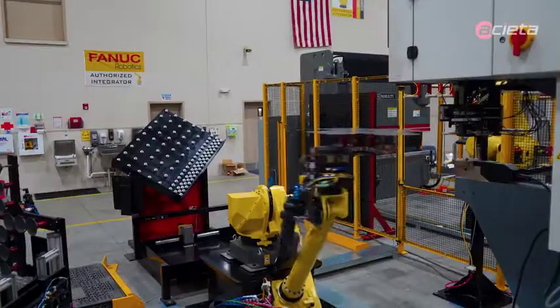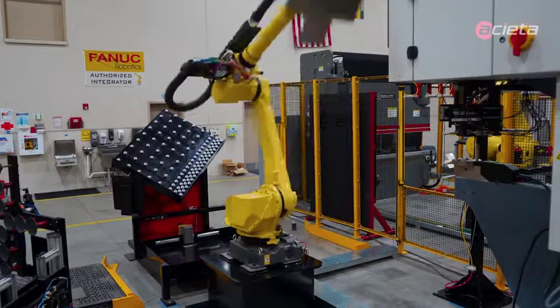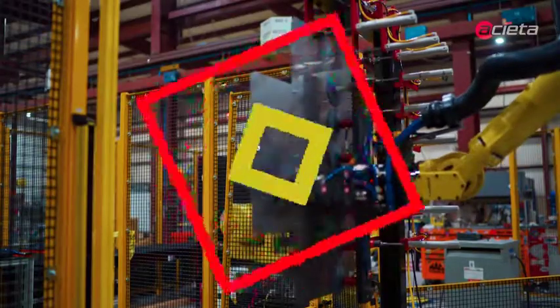Whether you have these same pain points or not, find out how automation can help you address your pain points. Contact Asita today.